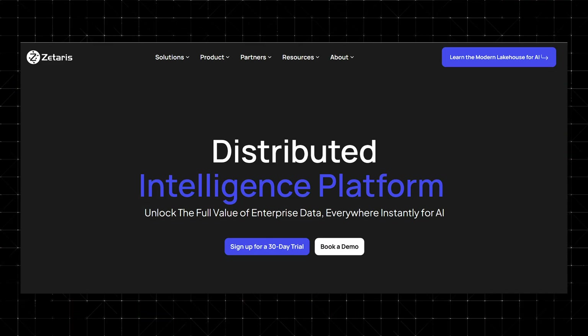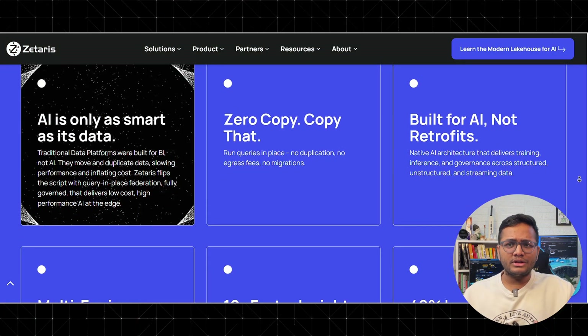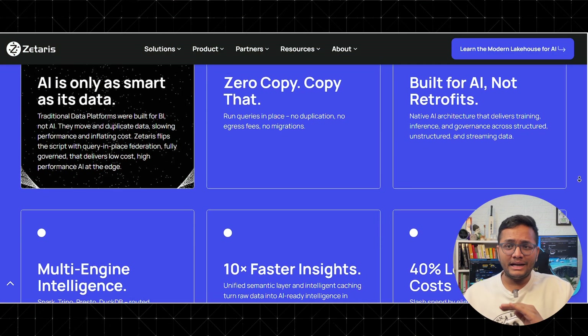This is where I came across something known as Zataris, and honestly the approach made me rethink how we have been doing things — and it's simple too. Zataris uses something called zero copy federation. Instead of copying your data into one central warehouse, it queries data right where it already lives. You need customer data from SQL, you query it there. You need sales data from S3, you query it there. Or you need to join both — Zataris can handle that very efficiently. So literally no copying, no duplicate storage, no unnecessary transformations that eat your compute.